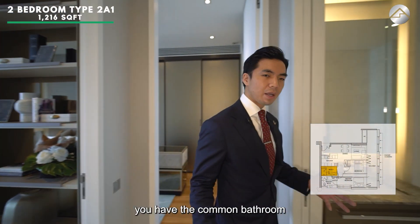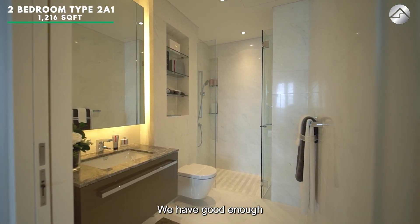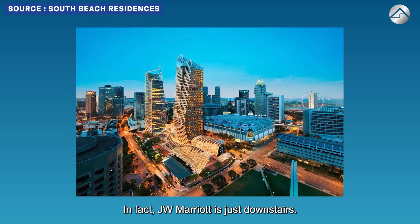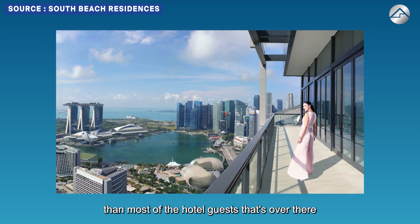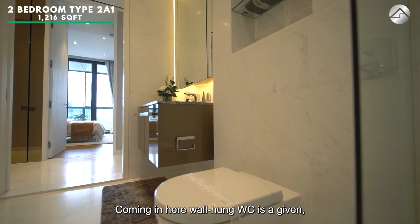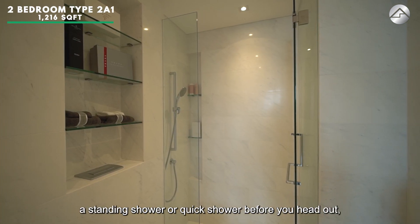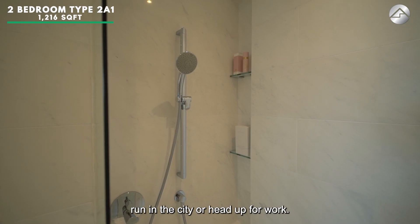The common bathroom is conveniently located right next to the common bedroom. There's good countertop space with a sink — it feels almost like a hotel, and JW Marriott is just downstairs. In fact, you are getting a much better view than most hotel guests. Wall-hung WC is a given — a luxury standard here. Beautiful marble tiles line the wall and floor, and there is a standing shower for a quick rinse before heading out for a run or to work.